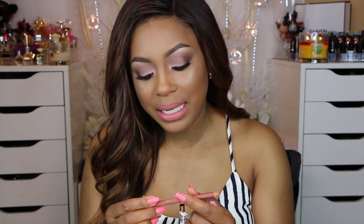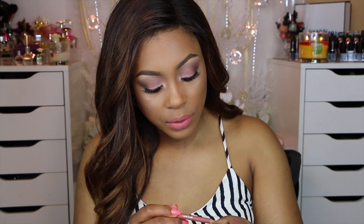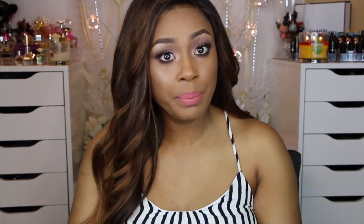Moving on to lip products. The first is a lip liner from Milani in shade All Natural 04. It's really really soft — I actually broke the tip. You can almost use it as a lipstick. It's a mauvey-ish nude that is a very woman of color friendly lip liner shade.